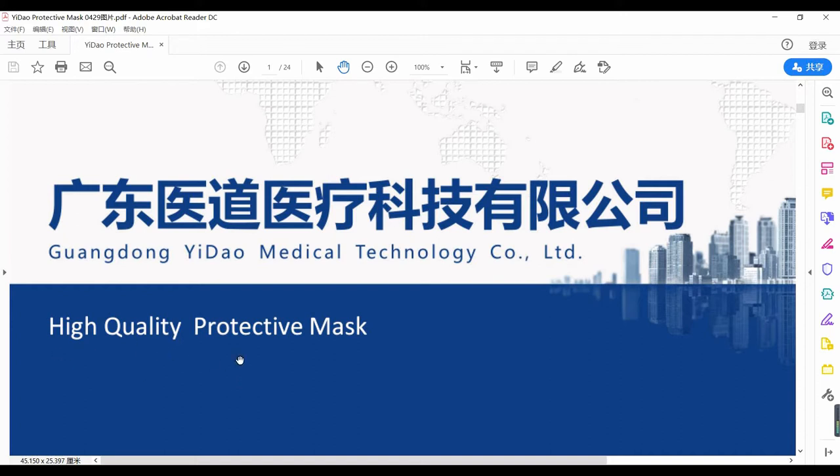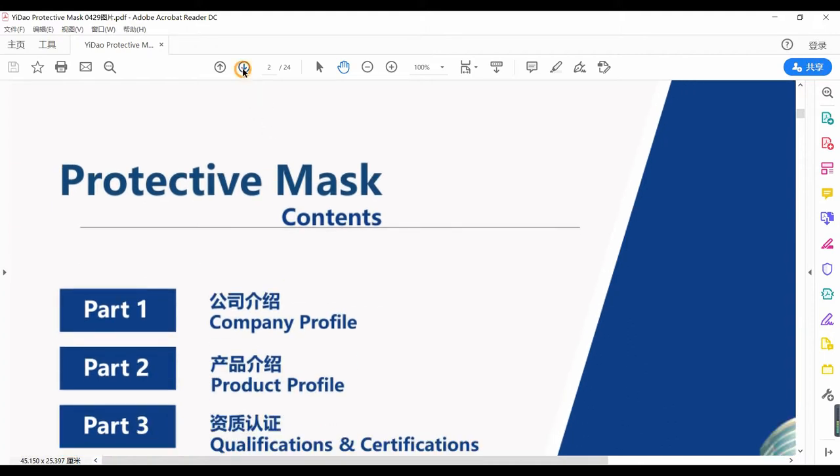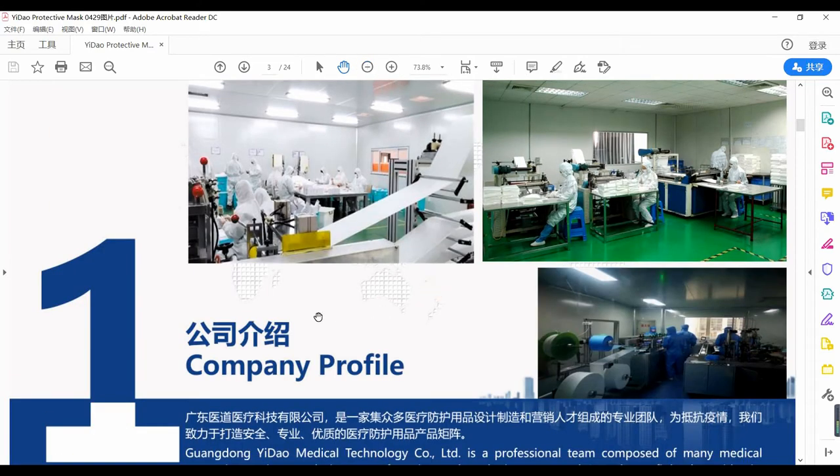High quality protective mask. The production workshop is quite clean, very clean. Grid products must be made in a clean environment.